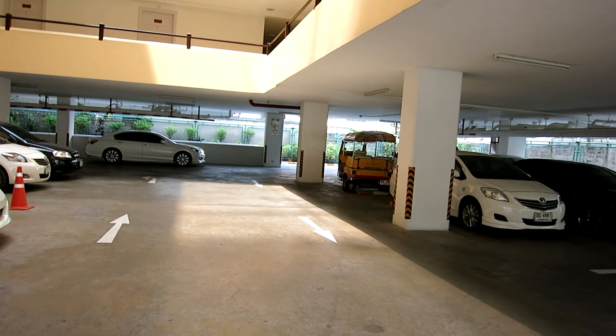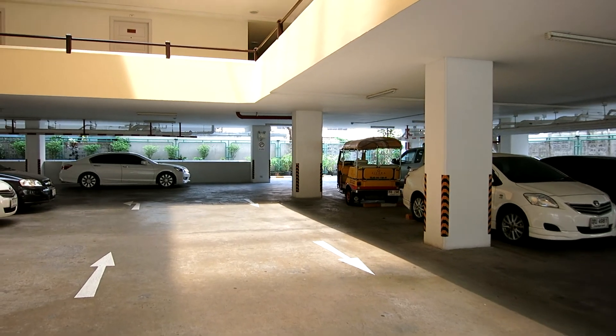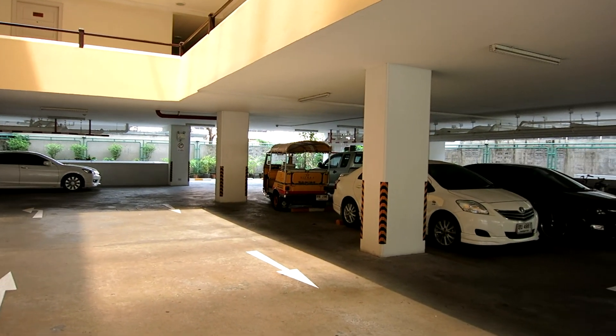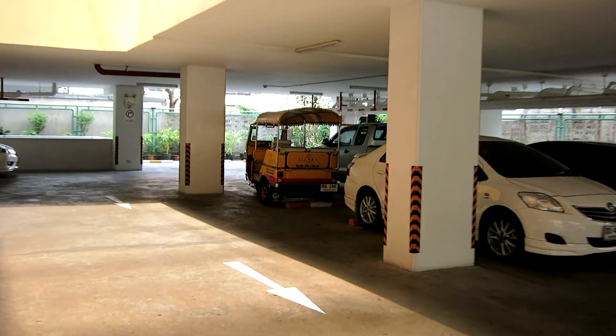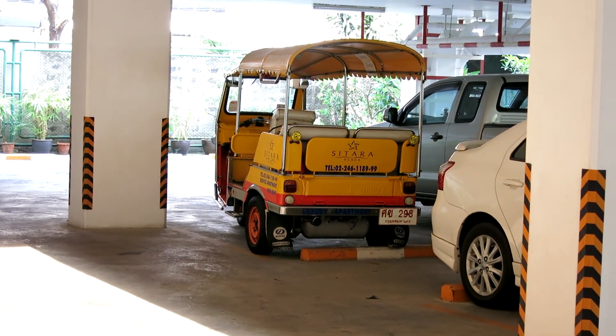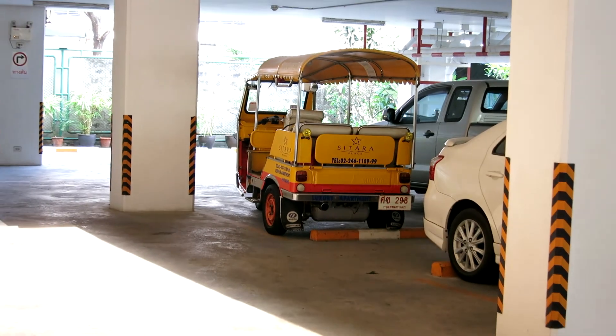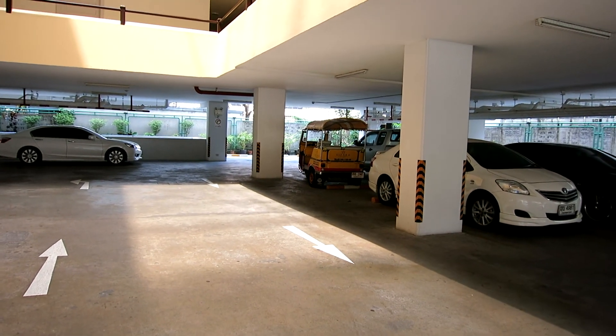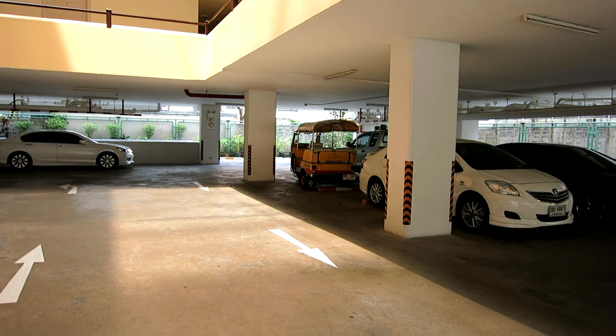The other way of getting out is the tuk-tuk. They've got one here that runs during normal business hours. Interestingly, the tuk-tuk driver is also the plumber and the electrician, so it's kind of by availability — I believe he's off on Sunday. I've taken that tuk-tuk about five times in the month and a half I've been here, and it's been decent.